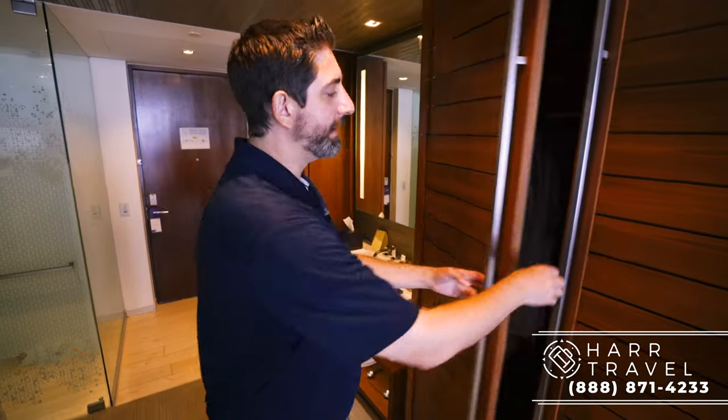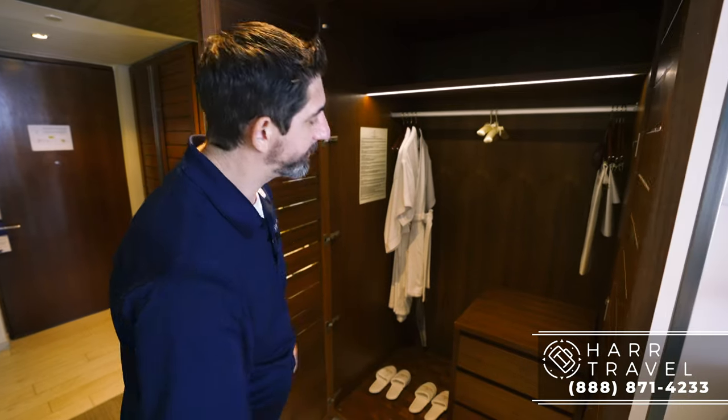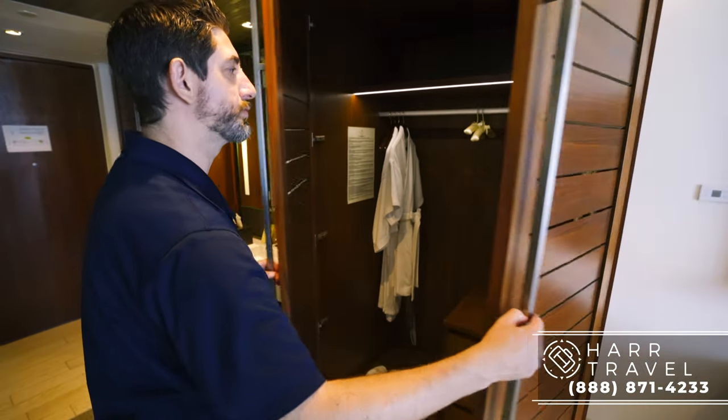Continuing along, you have the second set of storage just here to the left. You've got more hanging storage — this is where you're going to find your robe and your slippers, you've got a golf umbrella, and then drawers for storage as well.